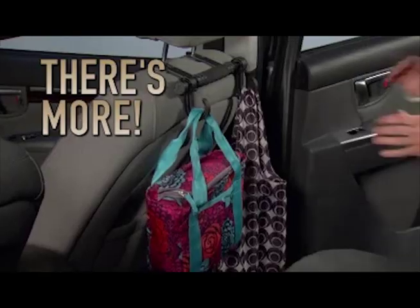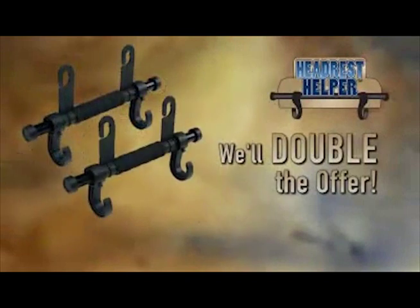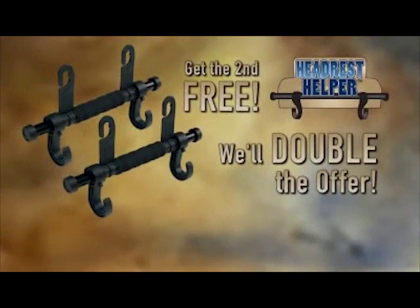And now the revolutionary Headrest Helper is yours for just $10. But wait — order now and we'll double the offer and send a second Headrest Helper, absolutely free.